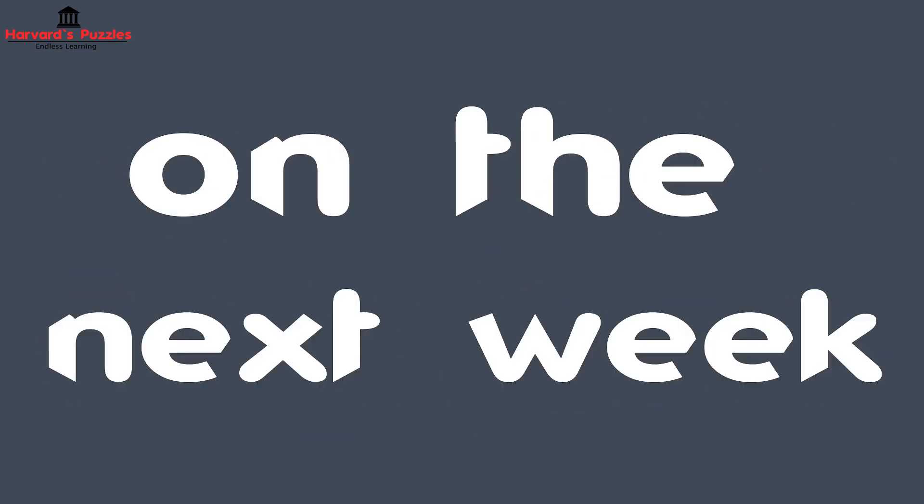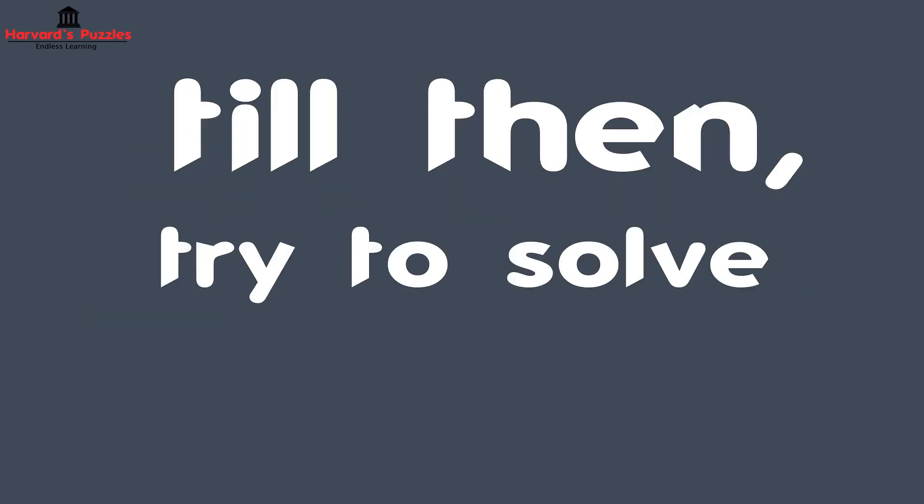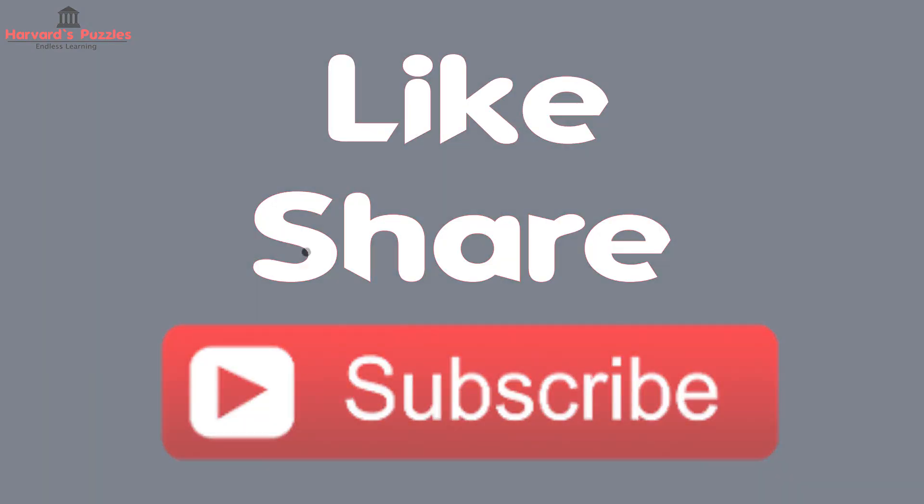We will be coming up with a solution next week — till then, try to solve the puzzle. Like, share, and subscribe. Thank you guys so much.